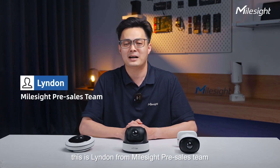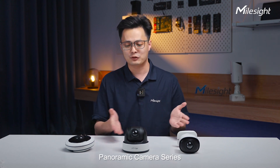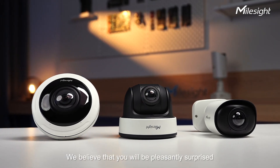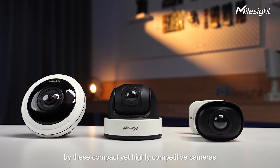Hi everyone, this is Lyndon from Myosight Pre-Sales Team. Today we are excited to demonstrate the Myosight Panoramic Camera Series. Are you ready to experience it? We believe that you will be pleasantly surprised by these compact yet highly competitive cameras.